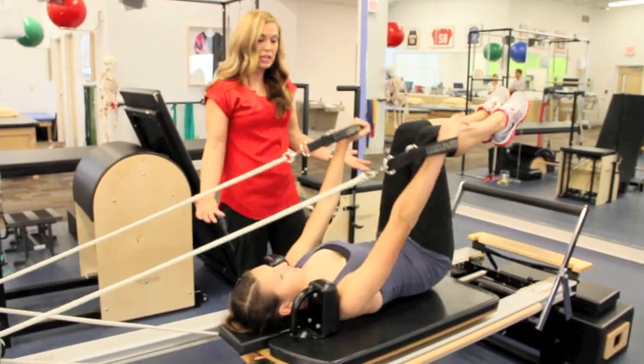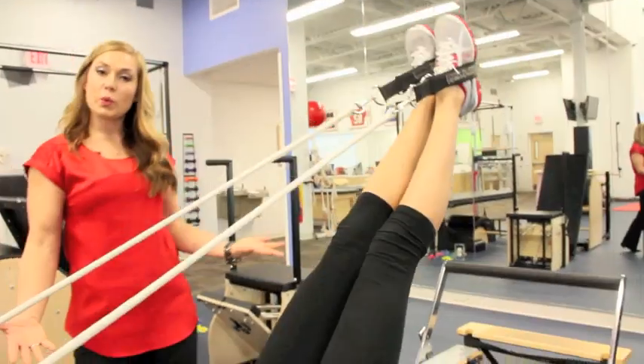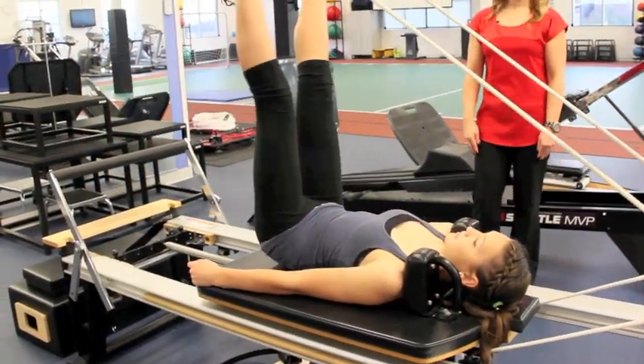As Emily's moving, you can see she has to keep her core nice and stable as she's moving her arms. We're able to work our hamstrings, keep our core nice and engaged. Let's go ahead and make some nice big circles with your legs.